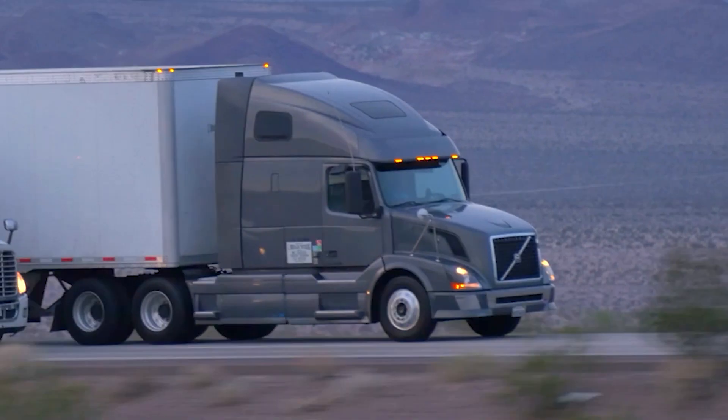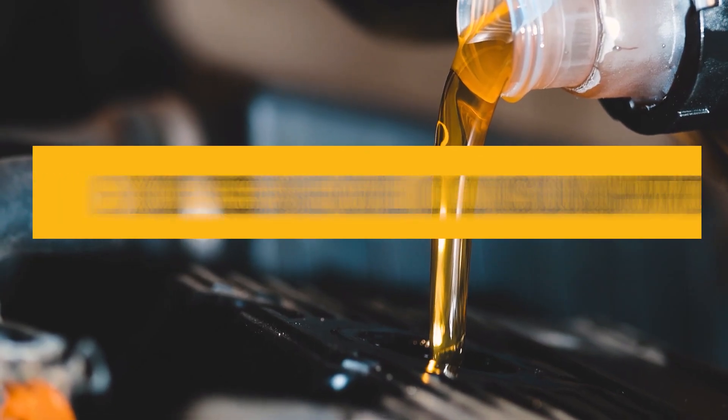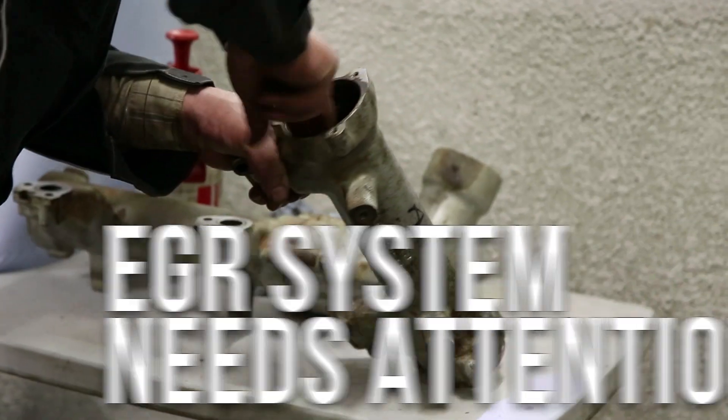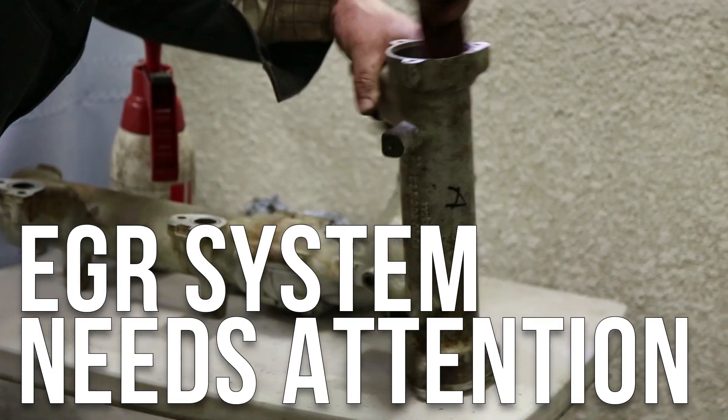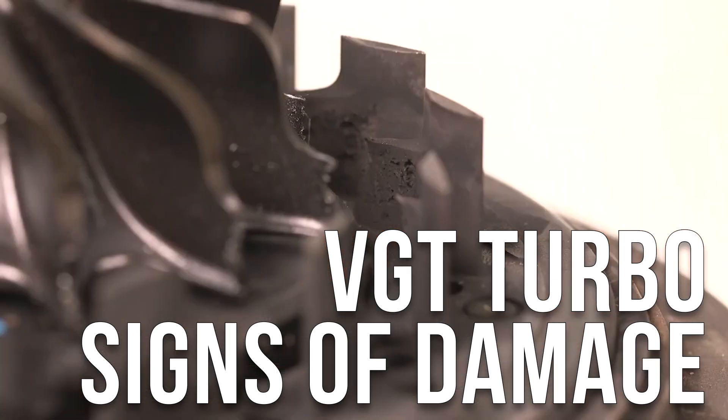Is your Mack or Volvo diesel engine suffering from loss of boost, excessive oil consumption, or poor overall engine performance? Your EGR system is likely in need of attention and the VGT turbocharger is showing signs of collateral damage.